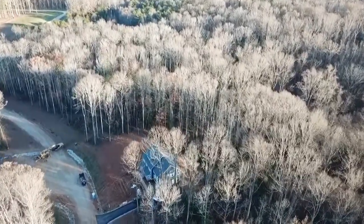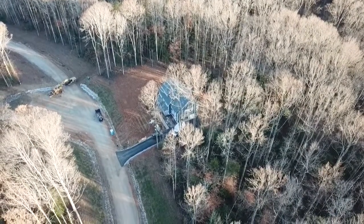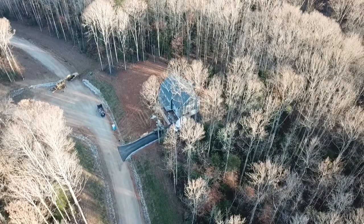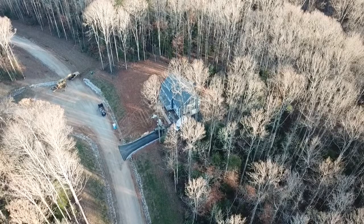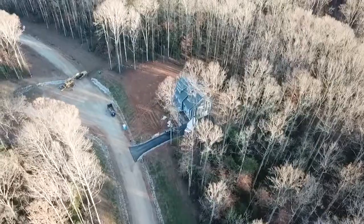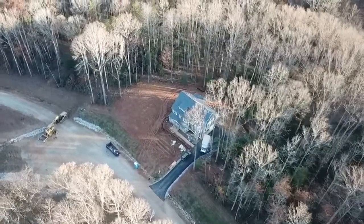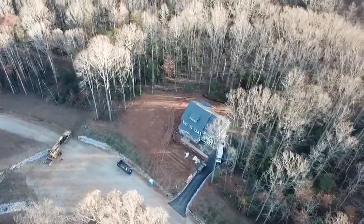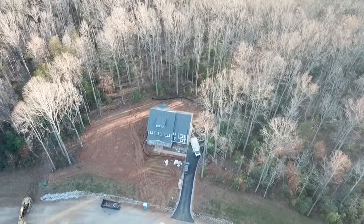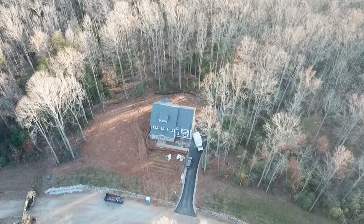What do we have there? Another home. And some work going on back there. Let's go see what that looks like. We're slipping and sliding around. Oh, that's interesting. That's a pretty home back there in the woods. Nicely done. Not bad.